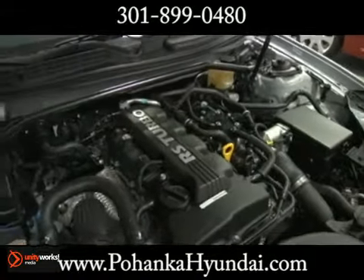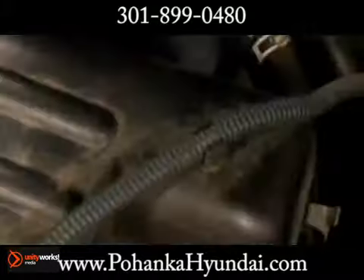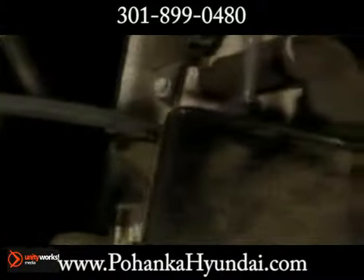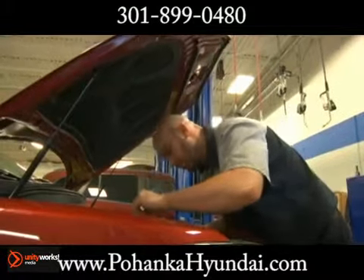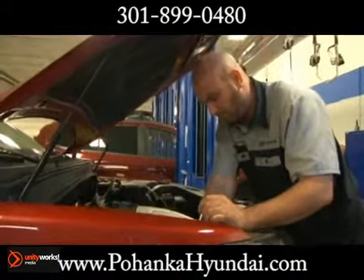Over time, all cars experience natural wear and tear to the seals that keep liquids and gases in place. As the components of a car age and break, most of them get replaced. With engines, however, changing the components that leak isn't a very simple task. Some leaks are simple to fix, some complex.